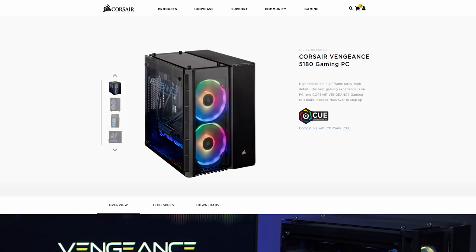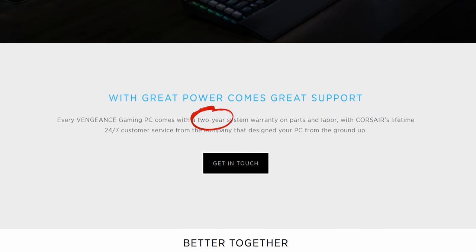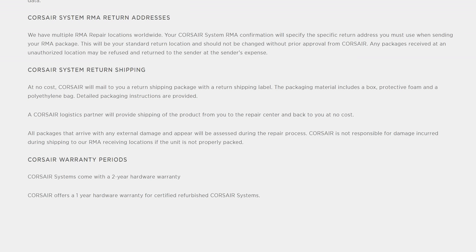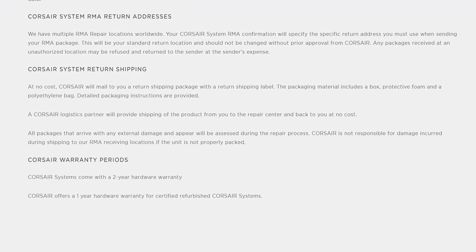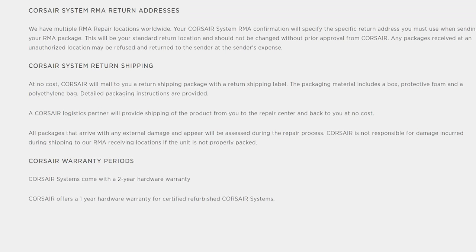Corsair's markup also includes assembly and two years of warranty support on the completed system. Corsair has multiple RMA centers for their machines, so depending where you're located you might not end up having to ship the machine all the way back to them if you run into an issue. What's even better is they'll cover shipping both to and from the service depot, and they'll even send you replacement packaging if you tossed out your original box — that's pretty rad, at least on paper.